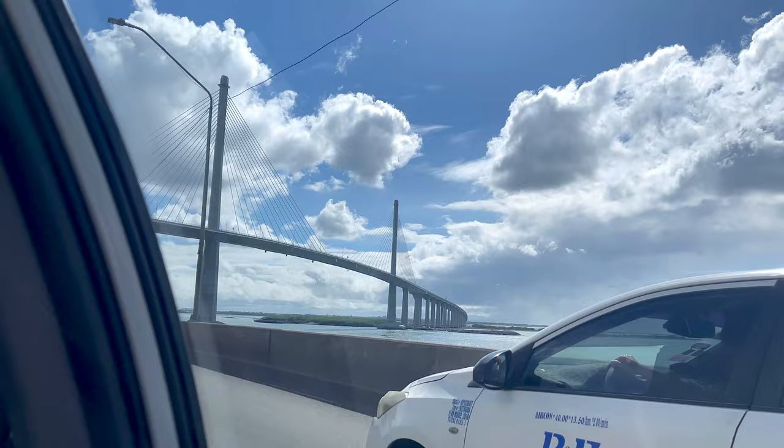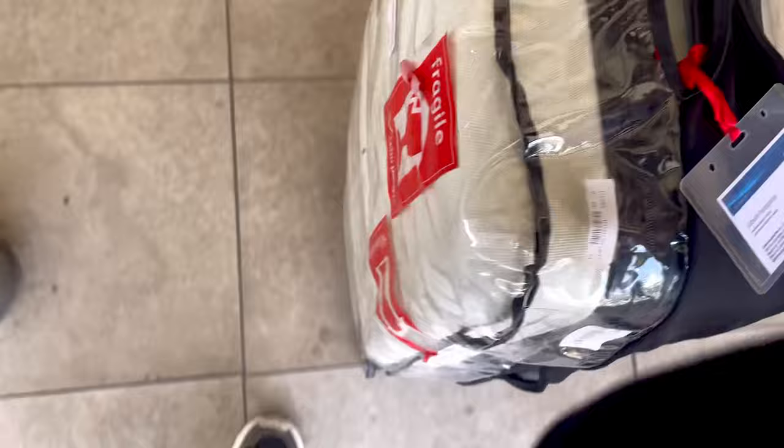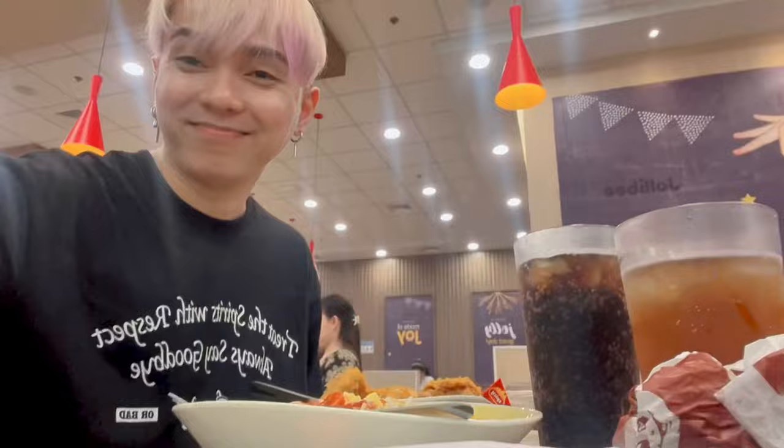I want to give you a glimpse into my life as an artist and show you how I find inspiration in the world around me. You get to see me creating art while also sharing snippets of my daily life, including this exciting trip to Pampanga. I can't wait to share my creative process and bring you along for the journey, so if you're ready, let's dive into a day in the life of an artist.